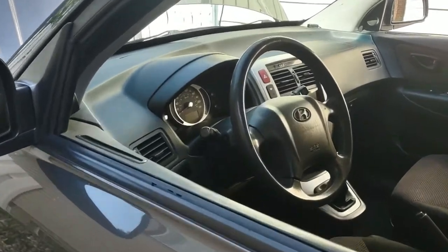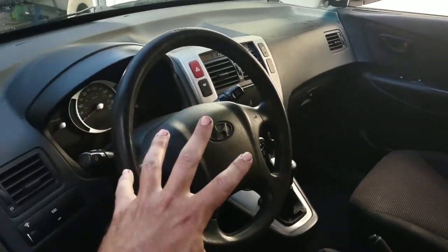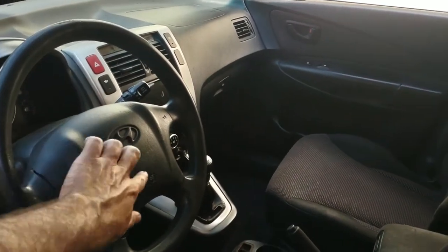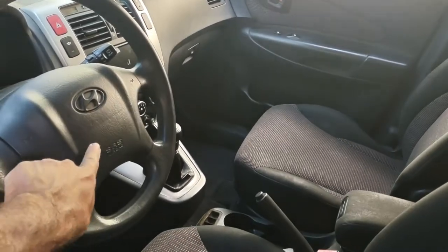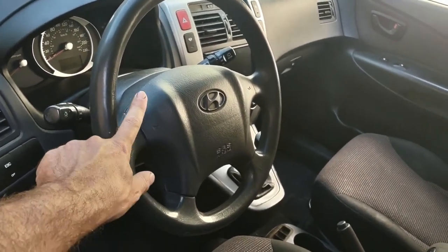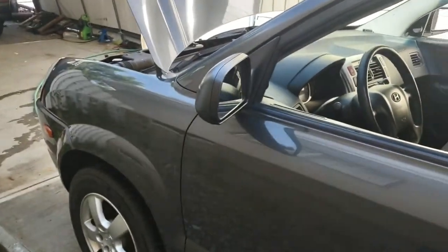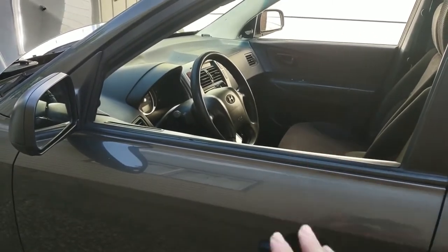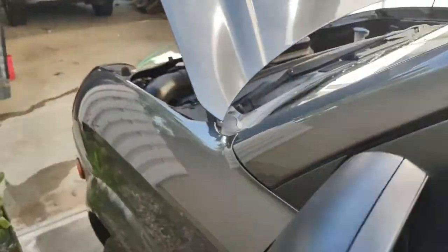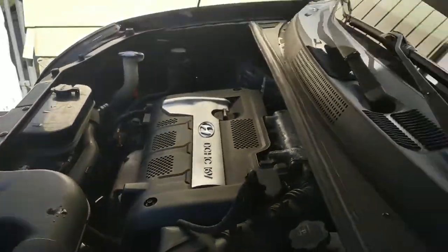The airbag system was the real problem. These have their own computer network separate from the engine. There's a clock spring — it's how the wiring from the airbag and horn passes through the steering column — and that was bad on this one. Apparently many Hyundais had this issue. It was very hard to find one. A theme with Hyundai is that many models use completely different parts — the Santa Fe is different from the Tucson, which shares some parts with the Tiburon but not with Kia. The impact sensors in the front are different on every Hyundai model, and they're expensive new.